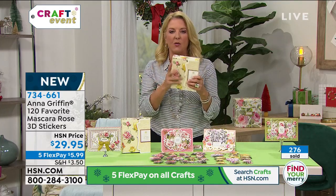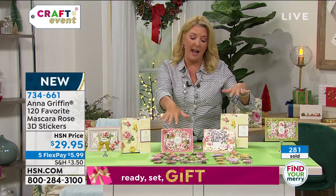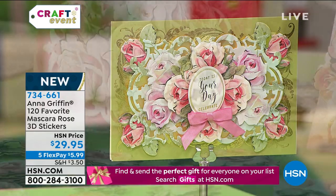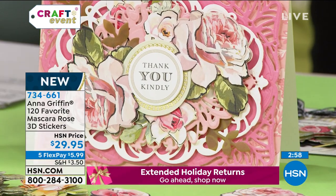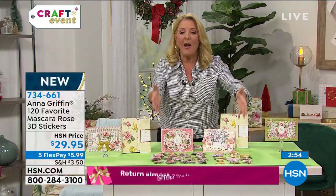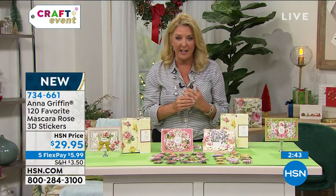It's all boxed, so you're going to have a place for it and can see what it is. When it's sold out, it could be months and months before we have it back. It's $29.95, and all day long we have Five Flex on all our crafting items — use a major credit card or even PayPal and spread your payments out over five months. You have until the end of January to make sure you love these, and you can even send them back at the end of January for a refund — it's our extended return policy.